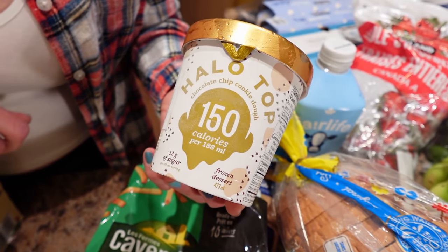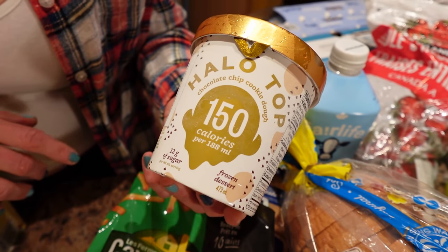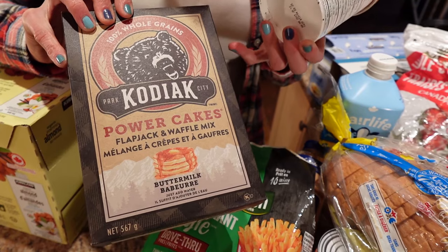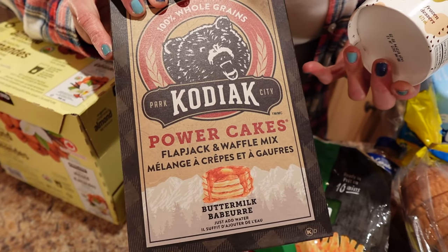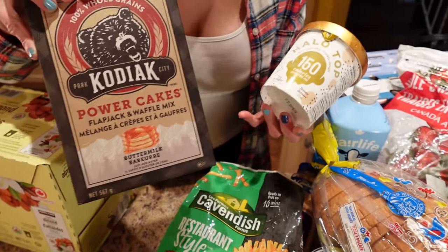We got Halo Top because I was craving making some sort of low-calorie waffle with this pancake mix. We love the Kodiak buttermilk pancake mix because it's got really good protein and it tastes great — this is the closest to regular pancake mix. A lot of protein pancake mixes taste kind of yucky but this one is really good. And we're going to scoop Halo Top on top of waffles — that's the plan!